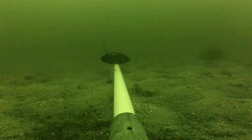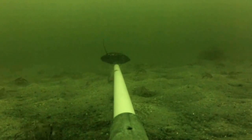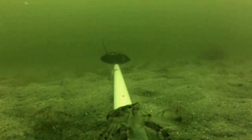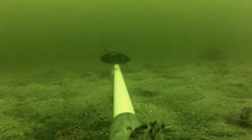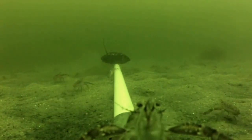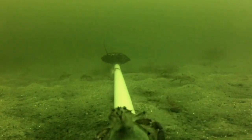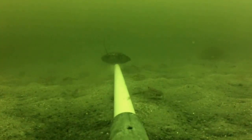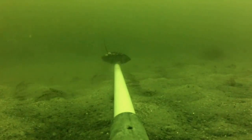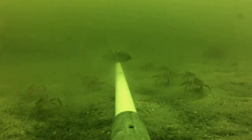The main fauna we can see are squat lobster, which are crustaceans. They're a benthic species, meaning that they spend most of their time on the sea floor, and are generalist feeders, which means they feed on a variety of food sources including detritus, and scavenge for whatever organic matter they can find in the sediment. They can occur in quite dense aggregations, and the large numbers we can see here are quite typical of what we saw at many of the sites in the upper zone of the estuary.